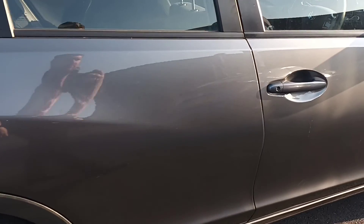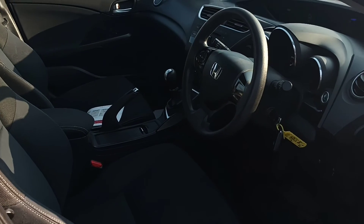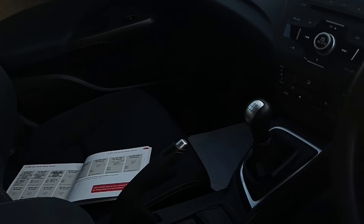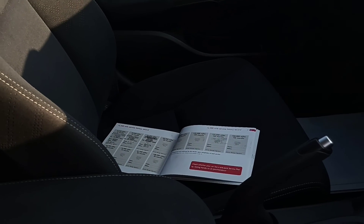I'll just show you quickly inside. It's a nice interior, there are your two keys, and the service book has been stamped.